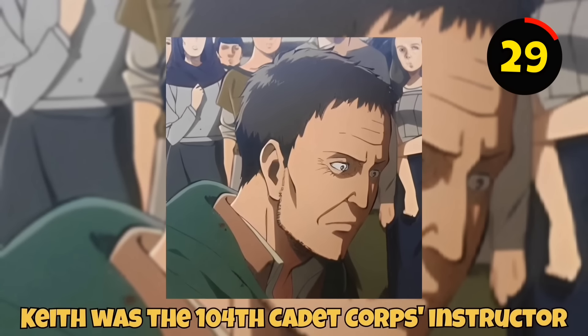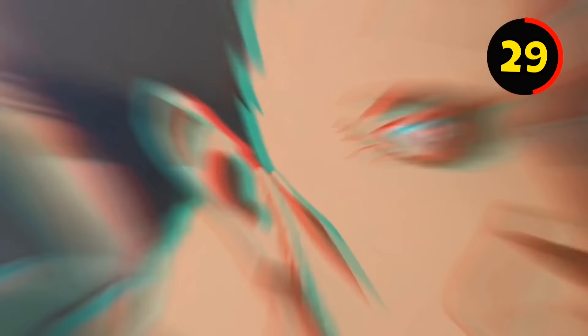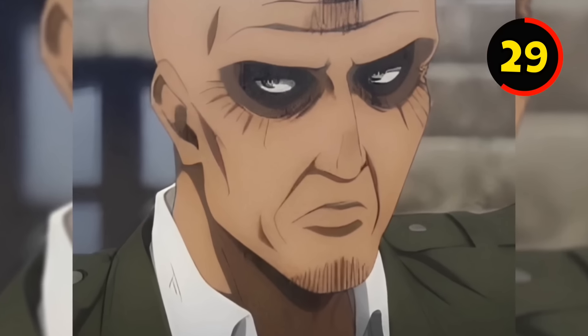Keith was the 104th Cadet Corps Instructor, but have you noticed that before becoming a teacher, Keith was the commander of the Survey Corps? Over the next few years, his appearance changed dramatically, to the point where Eren, Mikasa, and even the fans had no idea.